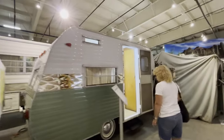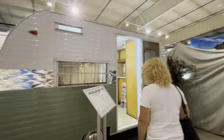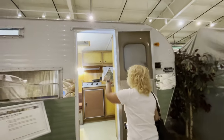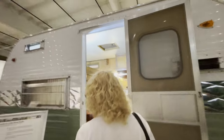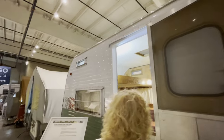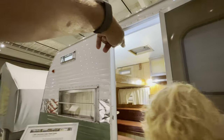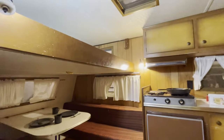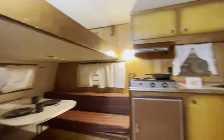Coachman - a 1964 Coachman travel trailer. The bed's up there and then it gets lowered down. It folds in the middle and hooks up, so you could use the dining area with the bed folded up.